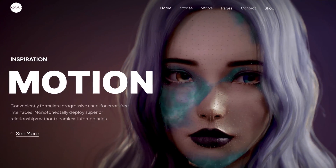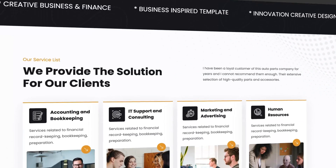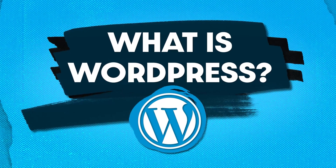People are making thousands of websites like this every single day with hardly any effort at all by using something called WordPress. We're going to be talking about what WordPress is and how you can use it to make websites the easy way.